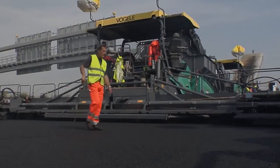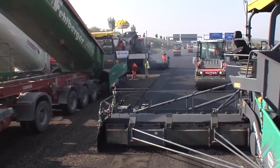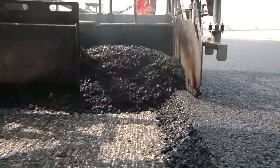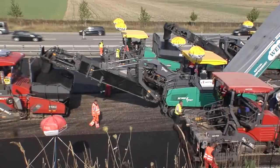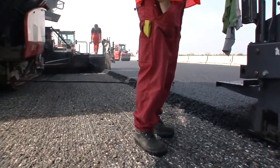The thickness of the binder course is measured repeatedly in order to check the precision of the paving work. The hot-to-hot paving process is employed to achieve maximum interlocking of adjacent lanes and perfect asphalt joints. Both Fergala pavers, the Super 3000-2 and the Super 1900-2, are operated virtually in parallel to this end.